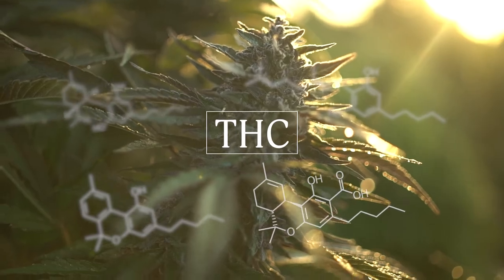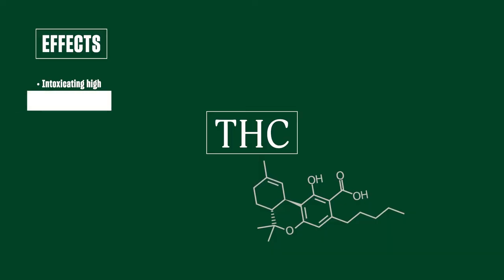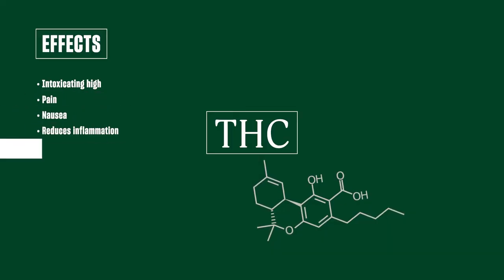We get it, THC, you're popular. The it cannabinoid is so well known and beloved for the euphoric effects that people have been using therapeutically or recreationally for thousands of years. It was the easiest to study since it was the one with the most obvious effects. It also showed relief for pain and nausea, reduced inflammation, stimulated appetite, along with that classic euphoric uplifting high. THC mirrors anandamide, as we talked about in our last video, and its effects are in large part thanks to its ability to alter our perception.